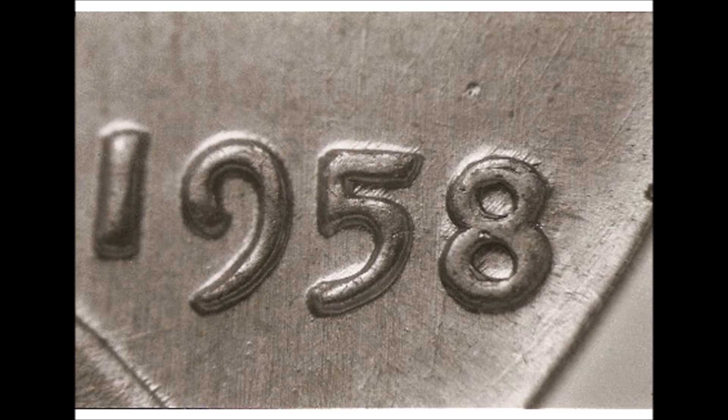Let me know what you think about this 1958 double die cent that smashed records and sold for $1.1 million in the comments below. And more importantly, let me know what you've come across in your coin and banknote searches in the comments. I'll see you there and I'll see you in the next video.